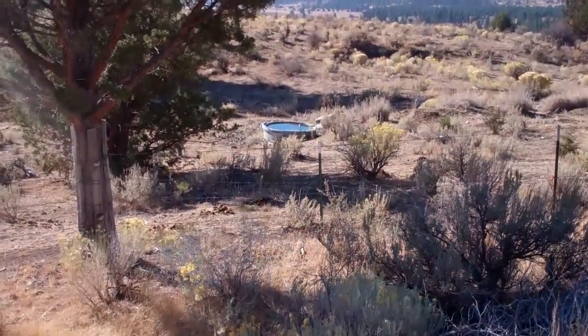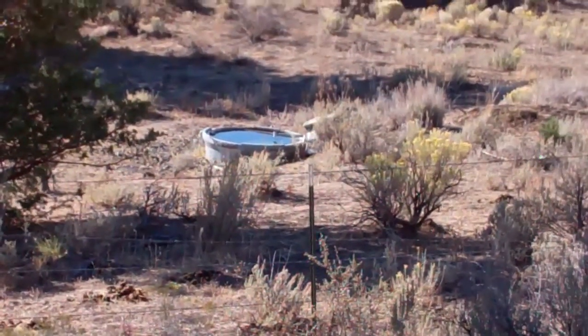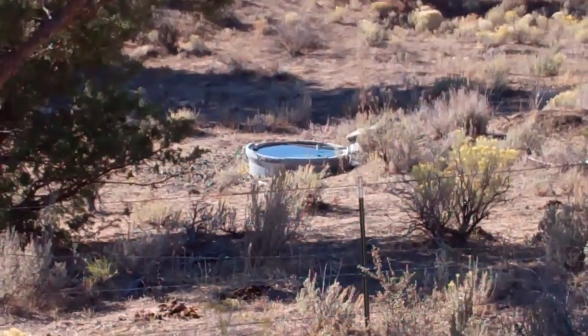And there's our water tank in this section. It keeps our horses watered and livestock.